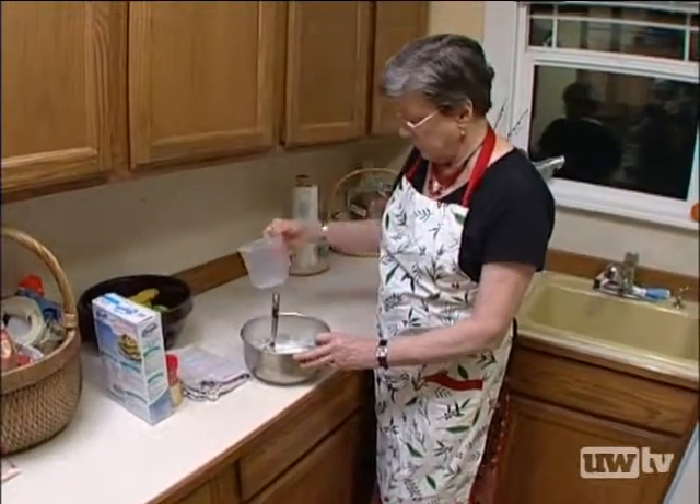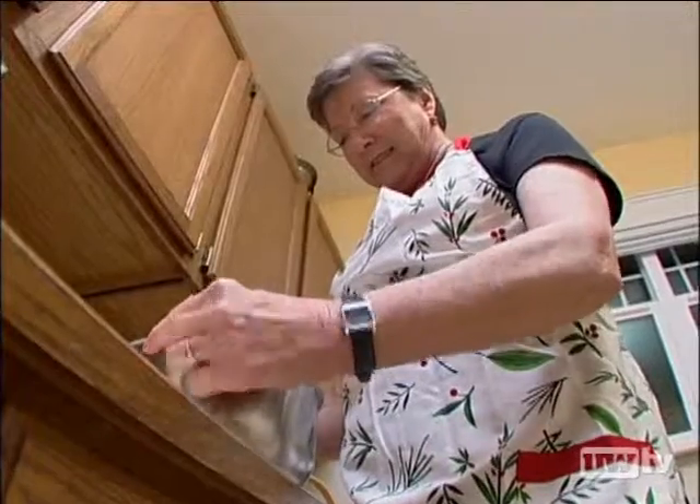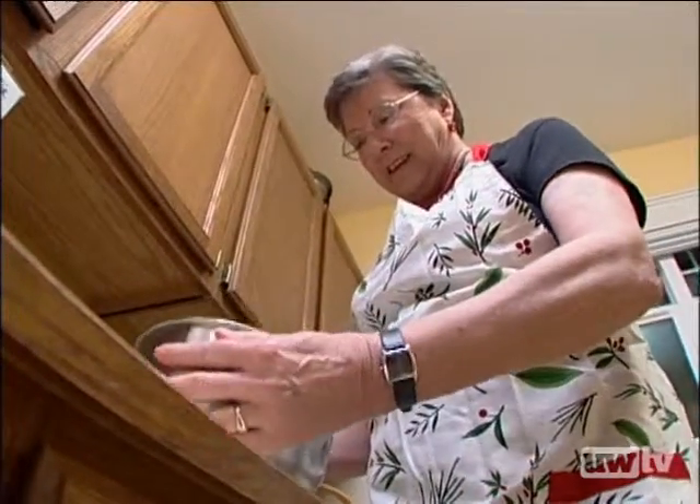So Linda's doctor referred her to Dr. Thomas Trumbull, one of the specialists on the hand and microsurgery team at UW Medicine.